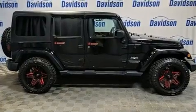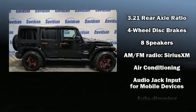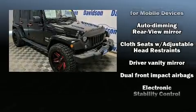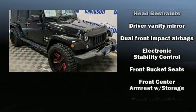Additional amenities include a leather steering wheel, front fog lights, heated door mirrors, skid plates, and remote keyless entry.